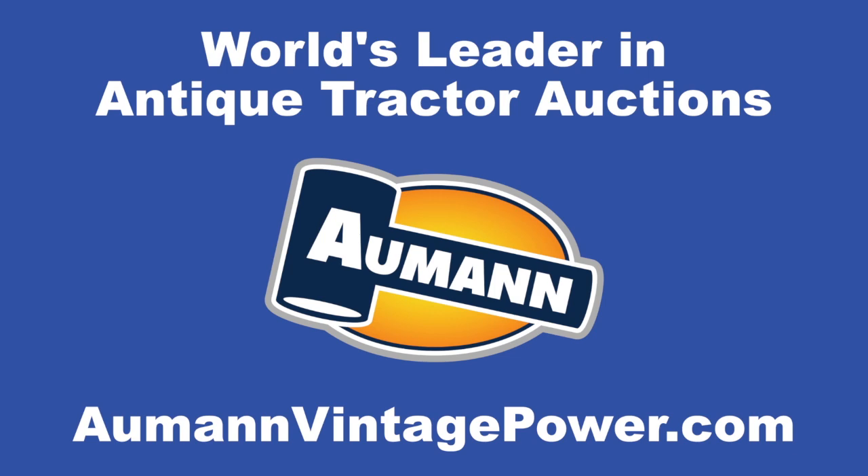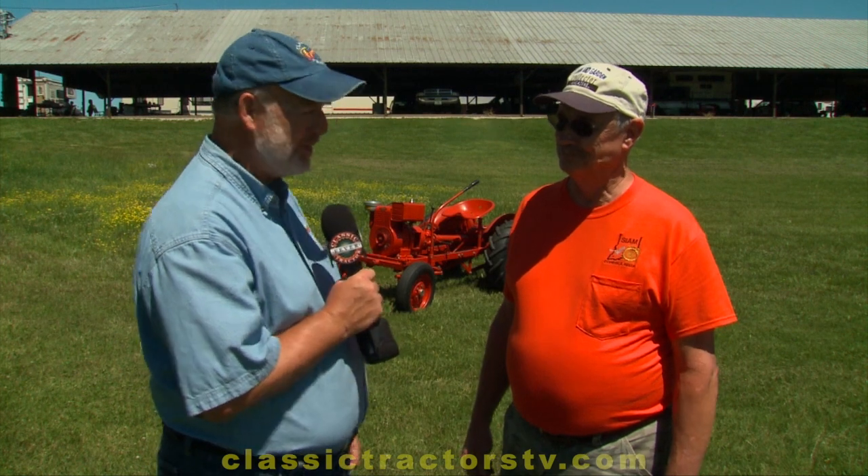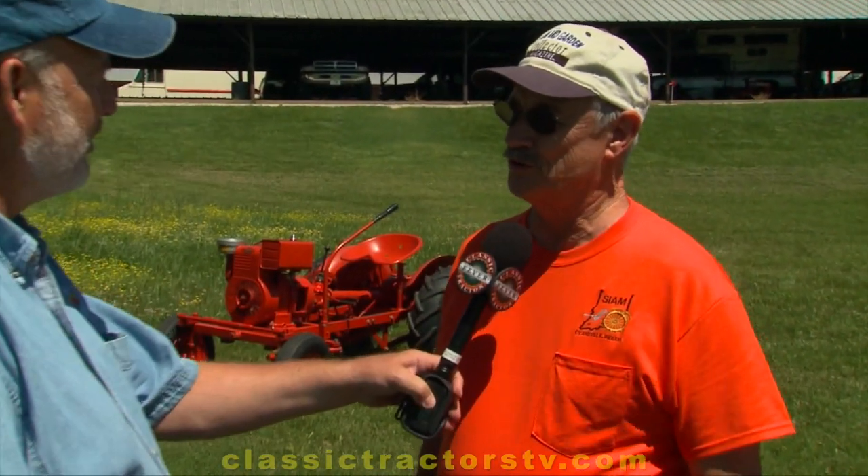Brought to you by Almond Auctions, the worldwide leader in antique tractor auctions. Ed Fenimore from North Georgia — you know something about power, having worked for Delta Airlines in the mechanics business for a long time, but you also know about the Power King. Tell me just a little bit about this tractor.